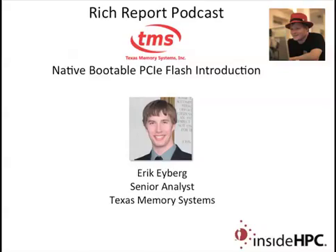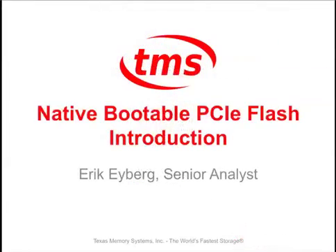Welcome to the Rich Report, a podcast with news and information on the world of high-performance computing. Today my guest is Eric Iberg from Texas Memory Systems. He's a senior analyst for the company. Eric, welcome to the show today.